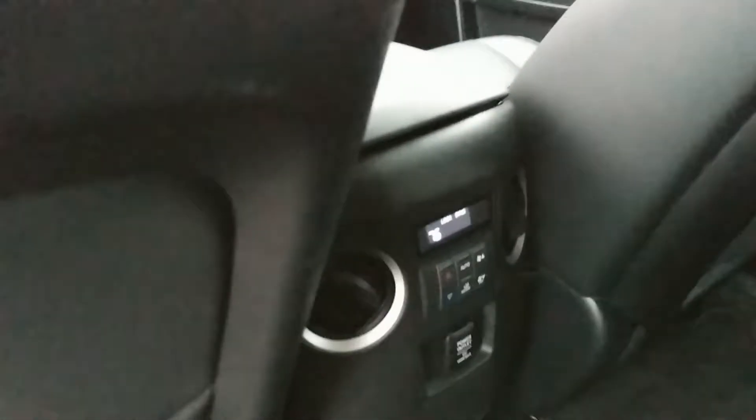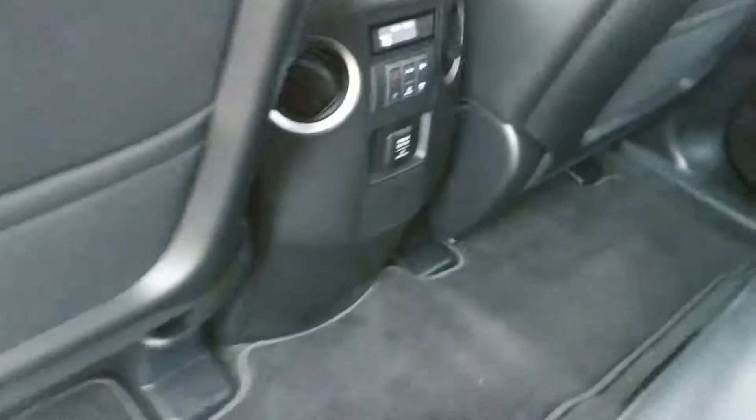Back row for you here — in very good shape. The leather's amazing. Got the tri-zone heating for you there.